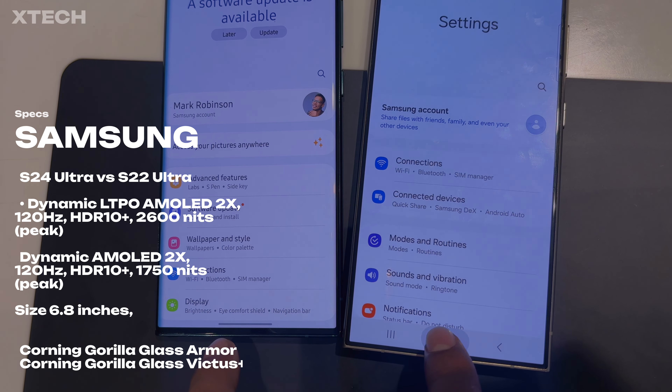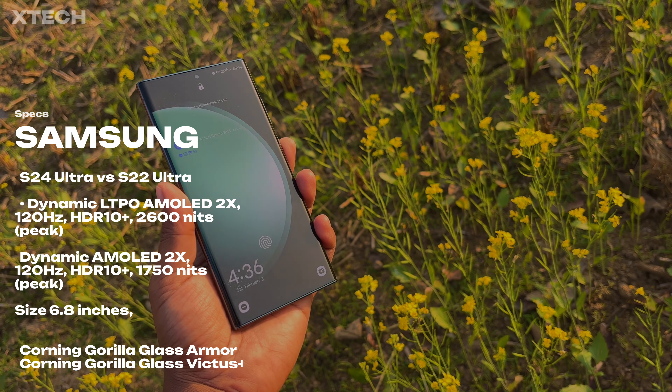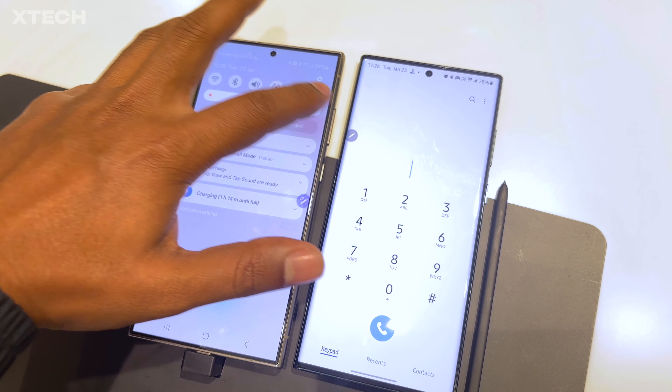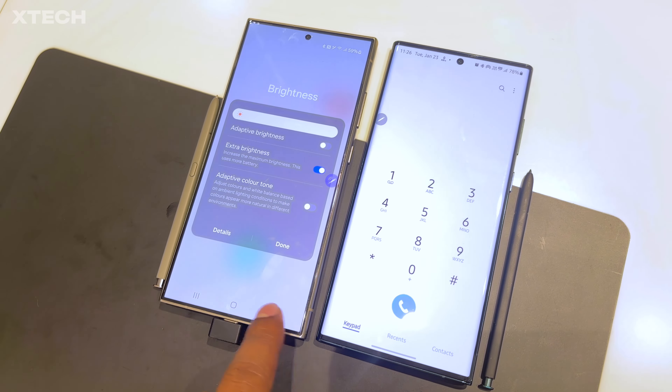The brightness difference I wanted to see was surprising. Even though it's 2600 nits versus 1750 nits peak — which I couldn't fully test since I couldn't take the phone outside the store — under manual brightness it's 1500 nits on the S24 Ultra versus 1200 nits on the S22 Ultra and S23 Ultra. That difference isn't actually that much day-to-day. Peak brightness under direct sunlight will show a difference, but it's reserved for a small number of pixels and only lasts a short time before the phone gets warm.